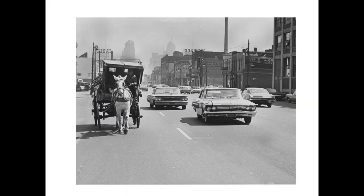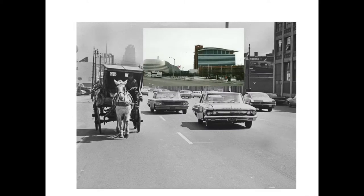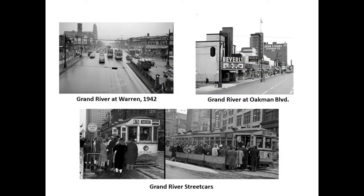Here's the picture that was on the cover, showing the perspective of where we are. You can see Carl's Chop House behind the carriage. And if you go to the next slide, you'll see that right now, where that picture was taken, the Detroit Motor City Casino would be right behind there.